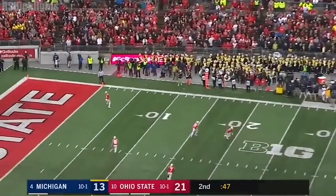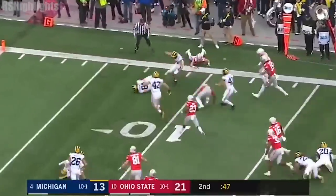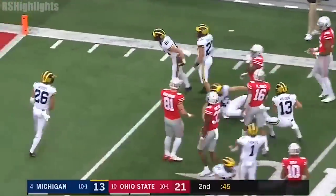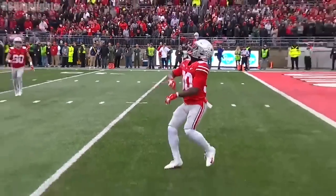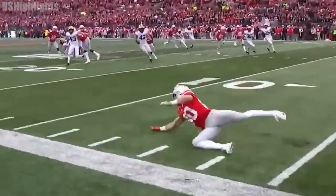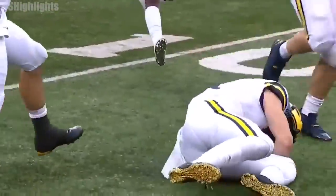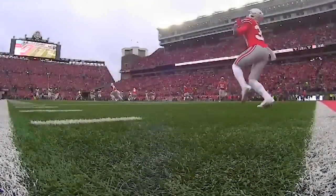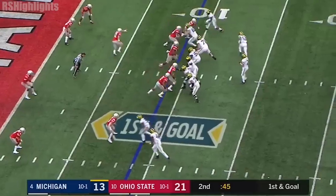Moody kicking it away to McCall, and McCall bounces off of his foot! And the Wolverines have it! There's the fair catch signal, and boom — it goes right past the up-back, and Michigan falls on it inside the 10! Oh, my goodness! First and goal at the 9.